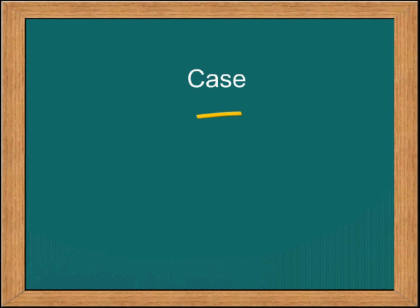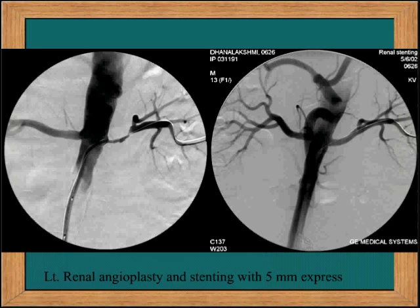Take an example case. This is a patient who had a 2-centimeter stenosis extending from the ostium of the renal artery, and you can see the excellent result after angioplasty and stenting for the stenosis on the left side.